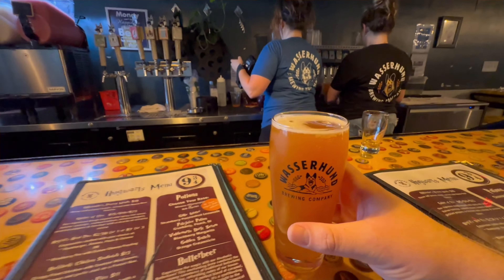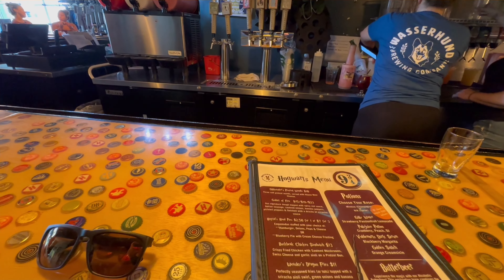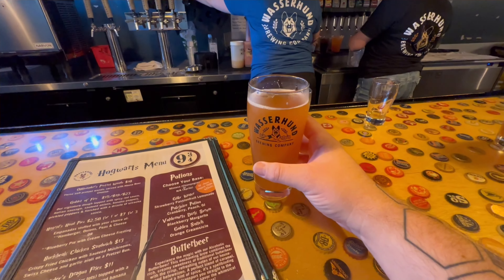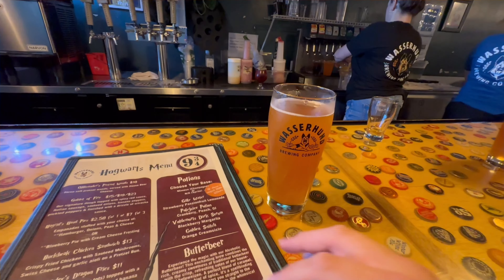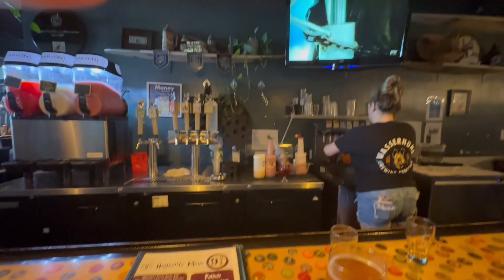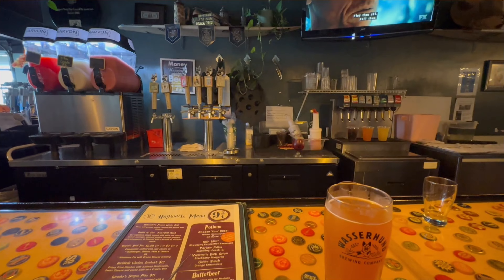Wasserhahn Brewery — all their information is going to be linked down below if you guys want to check them out. If you're ever in the area and looking for some breweries, this is another option. We're going to finish this, we might get a couple more beers, and then we'll come back to you, so stay tuned.